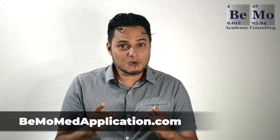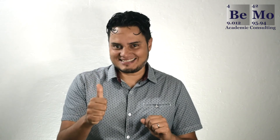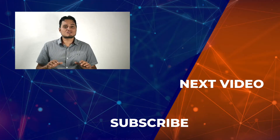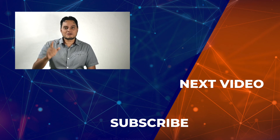Check out our blog to learn more about writing a medical school resume — I've included a link in the description of this video so you can find it easily. If you would like us to help you prepare your medical school resume, click on the link above or below this video to schedule your free initial consultation. Hopefully you've enjoyed this video, so please subscribe, like, and leave a comment. If you have any questions about writing a medical school resume that I didn't cover, let me know in the comment section below and I'll get back to you as soon as possible. Thanks so much for watching — I'll see you next time.